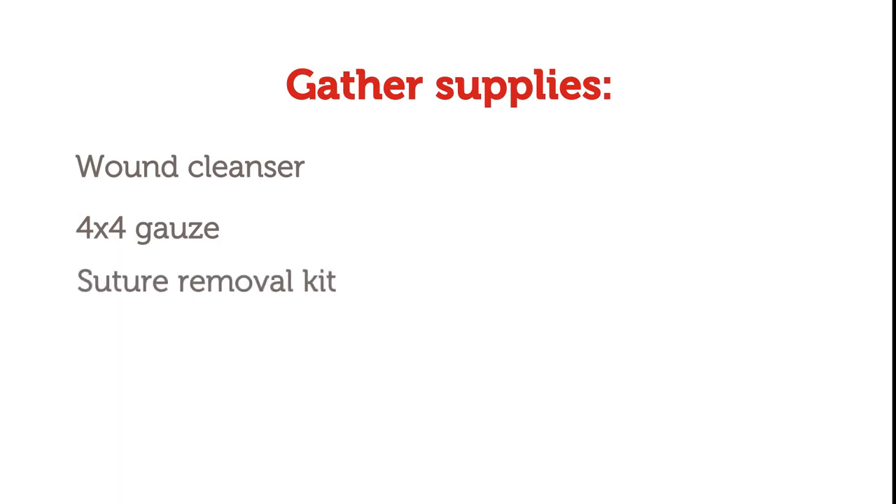Before you debride a burn in the ED, you will need the following supplies: Wound Cleanser, 4x4 Gauze, Suture Removal Kit, Curlex and Cling, Tape, and a TubaFast Garment.